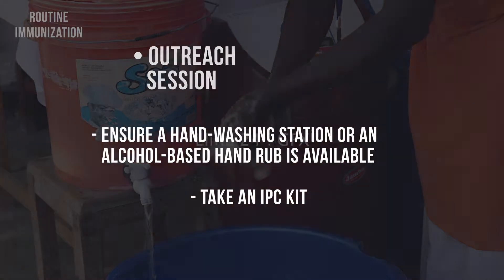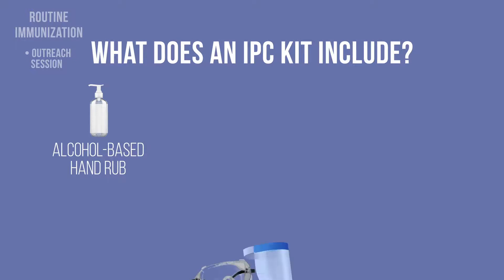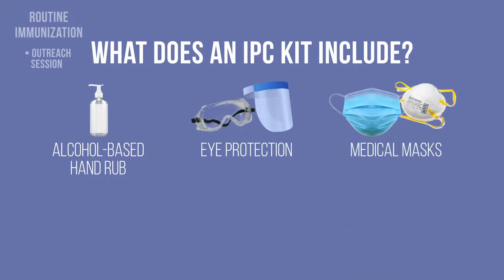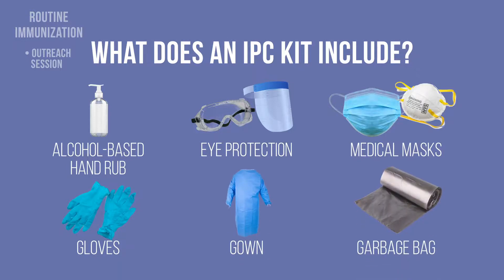What does an IPC kit include? An alcohol-based hand rub and other personal protective equipment that you would need when interacting with a COVID-19 case: eye protection, medical masks, gloves, gown, and a garbage bag for safe waste disposal. The IPC kit should include several medical masks for replacement needs.